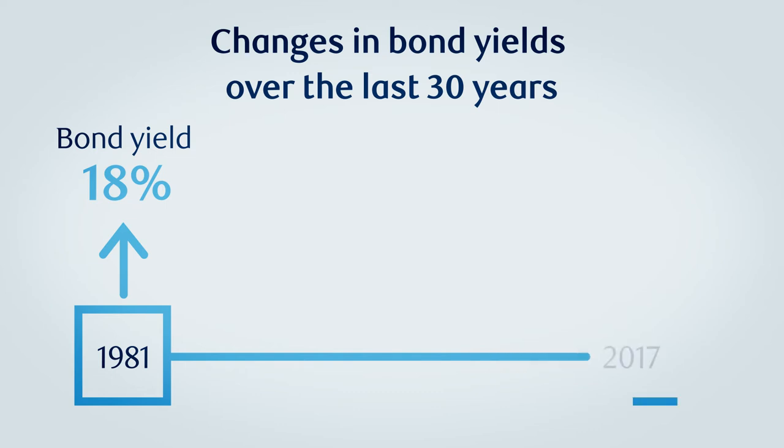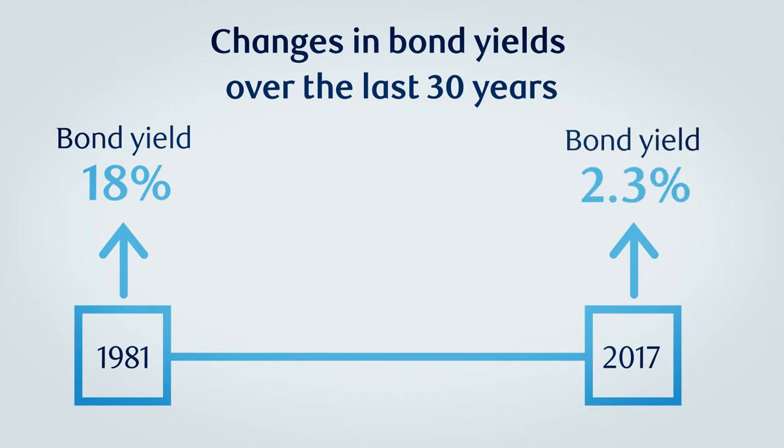At the beginning of 2017, the yield on a 30-year Government of Canada bond was closer to 2.3%.